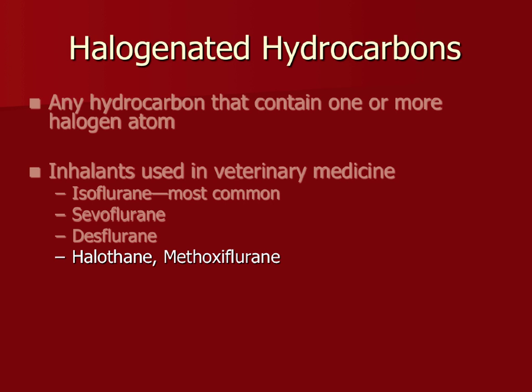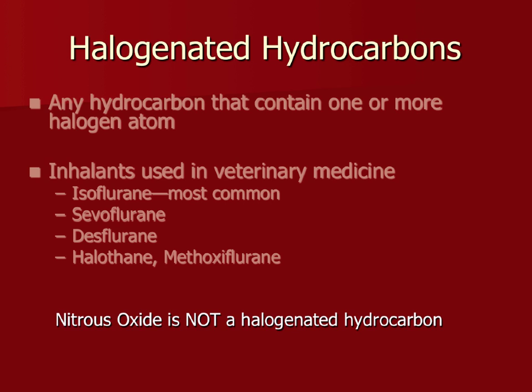The one agent that is not a halogenated hydrocarbon is nitrous oxide, which is sometimes used in practice. Since nobody here has experience with it outside of the dentist's office, we won't talk about nitrous oxide that much.